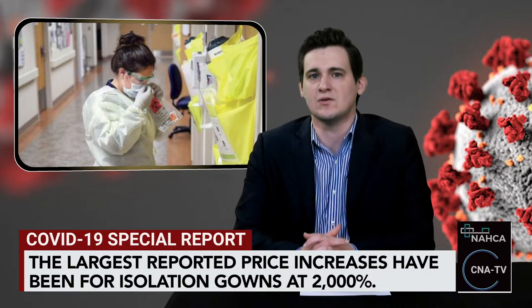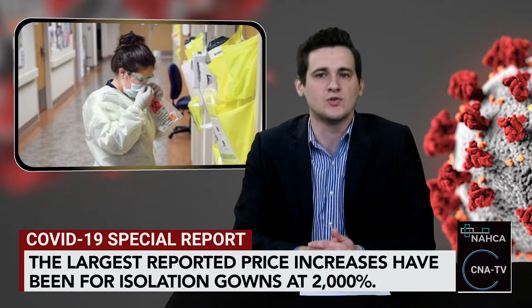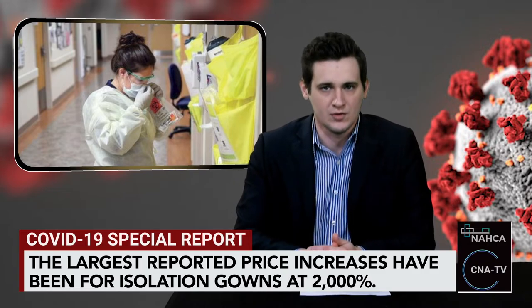There hasn't been enough product since, and distribution has become unreliable as competition for safety products across the globe heats up. There was nearly a shipment from overseas to boost U.S. providers recently, but the cargo had a stopover in another country en route, and that country decided to keep the safety products for themselves.